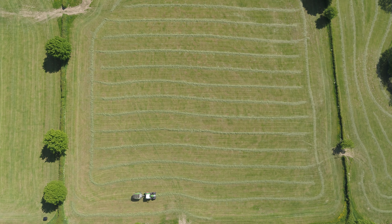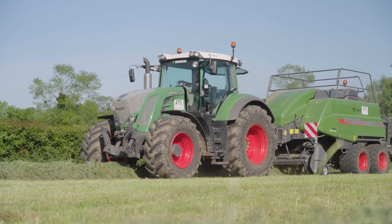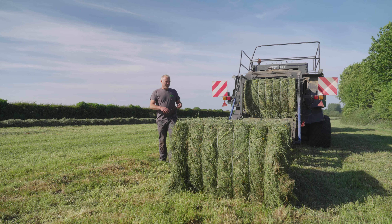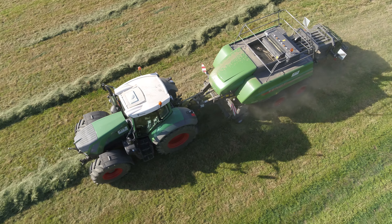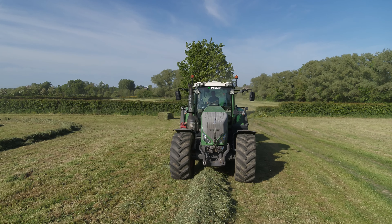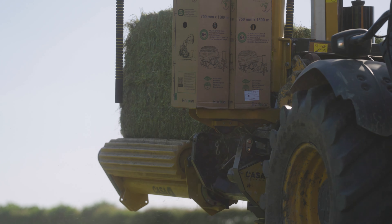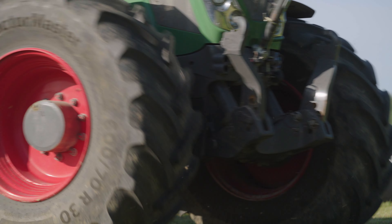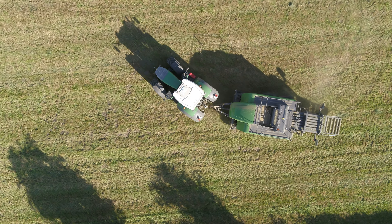Fendt manufactures this Rotana and the Tigo forage wagons in their plant in Wolfenbüttel to the south of Braunschweig. On the other hand, this 1290S XD was manufactured in the USA. ATS only uses it for forage harvesting. A manoeuvrable telehandler is then used to wrap the square bales — ATS produces around 6,000 square bales each year. The chrome-coloured radiator grilles on the tractor are particularly striking; ten of the eleven tractors were ordered in this distinctive design.